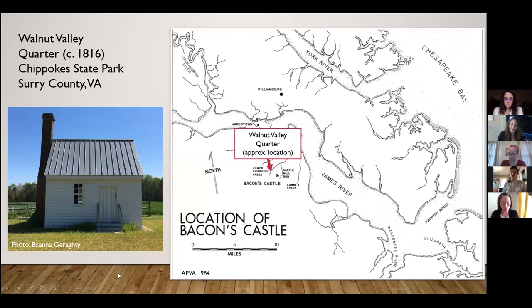The Great Neck witch bottle dated 1690 to 1750 and contained 25 pins and three iron nails, buried upside down near a doorway. In 2018, while I was the archaeologist for Chippokes Plantation State Park — about a mile from Bacon's Castle — I identified a witch bottle at Walnut Valley, a plantation now within the state park. Walnut Valley is home to the oldest known still-standing quarter in Virginia, dating to 1816. The floor joists were undergoing restoration, and while the floorboards were removed, I went in to do a surface survey to recover any artifacts that could be damaged by the workmen.